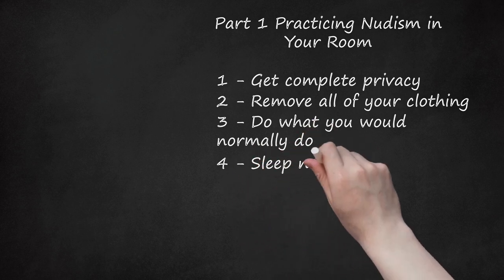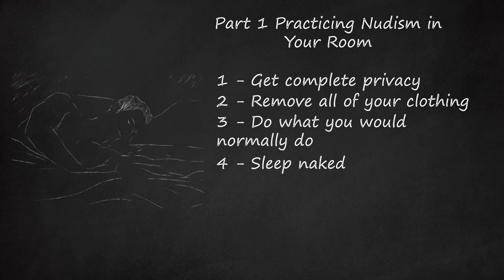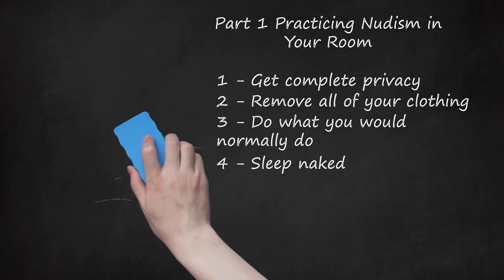Step 4: Sleep Naked. Many people sleep naked just because they think it feels good, even if they don't consider themselves nudists. If you're serious about practicing nudism alone in your room, then a great way to do it is to go to bed naked. If you're caught, people won't think it's too strange, because plenty of people do it. Keep a bathrobe handy if you have to get up to use the bathroom in the middle of the night. If you're serious about nudism, you can just wake up in the morning and continue to be nude for as long as it's possible.